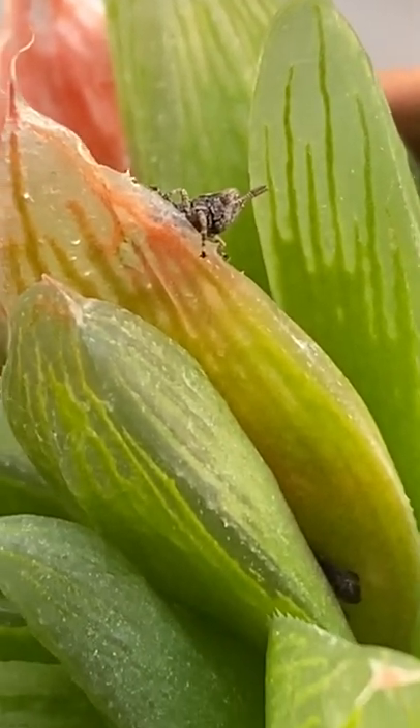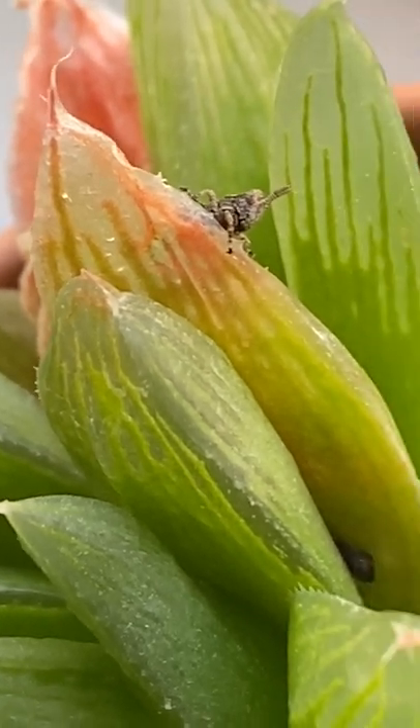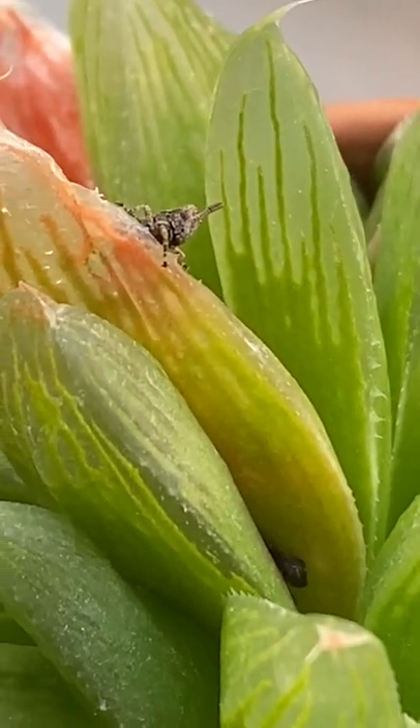They're pretty cute at this age, but now I'm getting a little annoyed since he's eating my plant. He or she — can't tell at this stage.